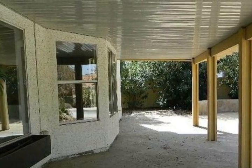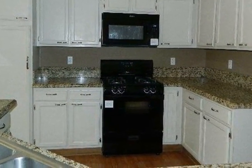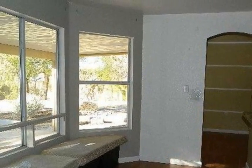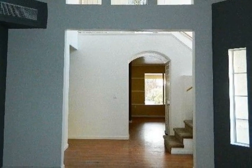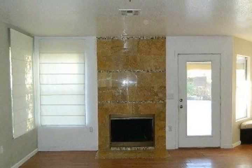Pool, spa, and large covered patio are great for entertaining. Kitchen has granite countertops and lots of cabinets, breakfast nook with window seat that overlooks the covered patio and pool area. Home also includes a formal dining area and living room.